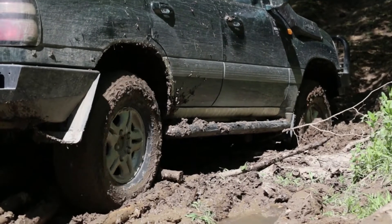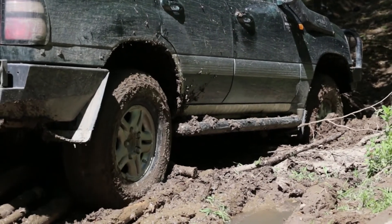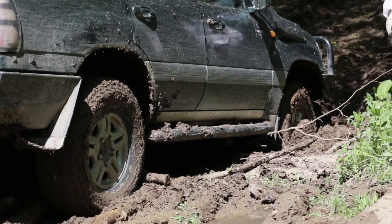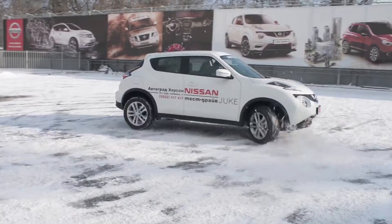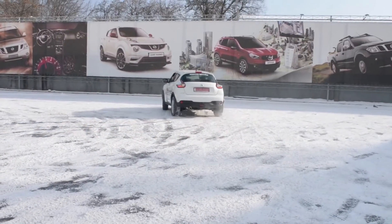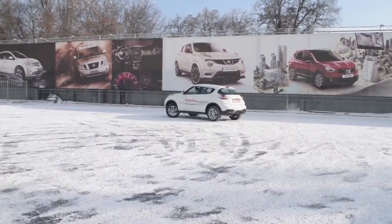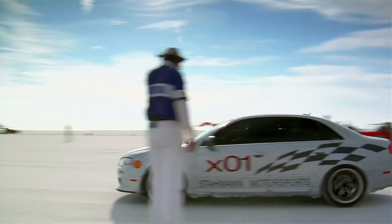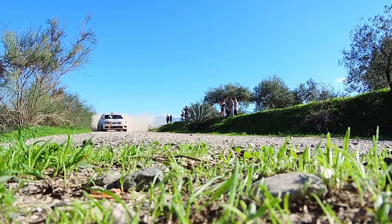An all-wheel drive vehicle has a four-wheel drive system with a differential between the front and rear axles, providing power to all four wheels. This means that an all-wheel drive car can handle difficult driving conditions such as slippery or wet surfaces. This type of car is typically more expensive than cars with just two-wheel drive, but they tend to be more fuel-efficient and safer in bad weather.